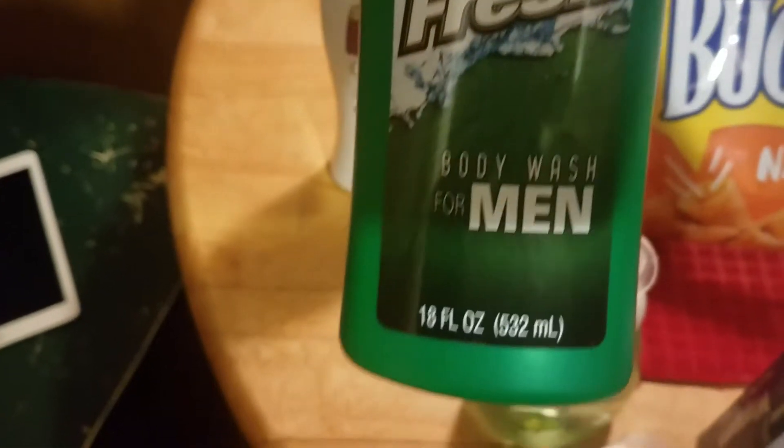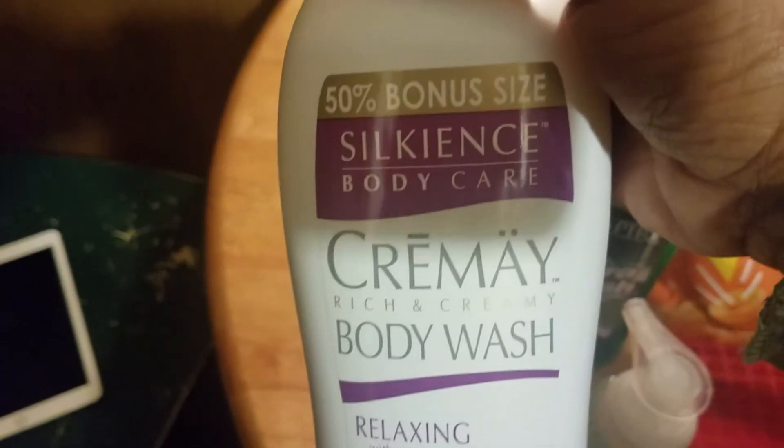I have two of those. And I have the Inspire Ultra Fresh Body Wash for Men. And also I have 50% Bonus Silk Ins Body Care Creme Body Wash, lavender and vanilla.